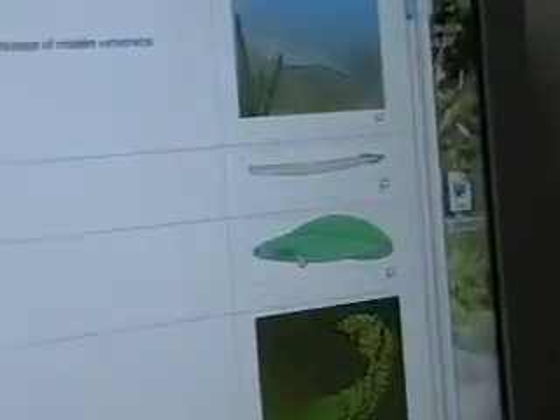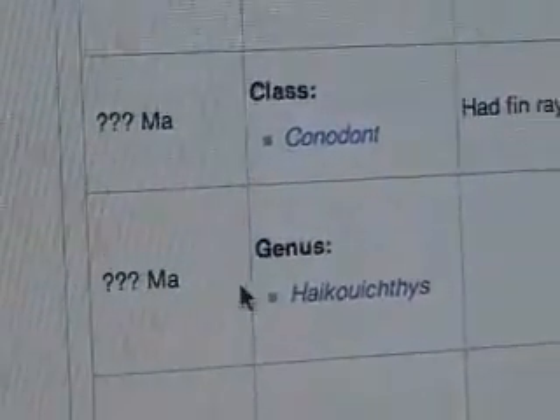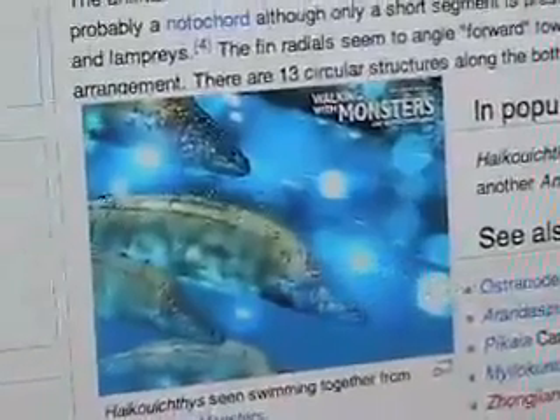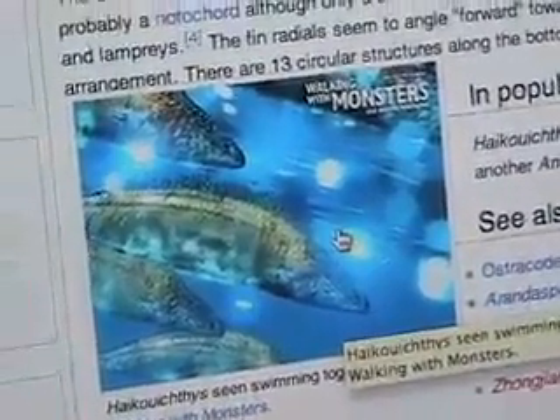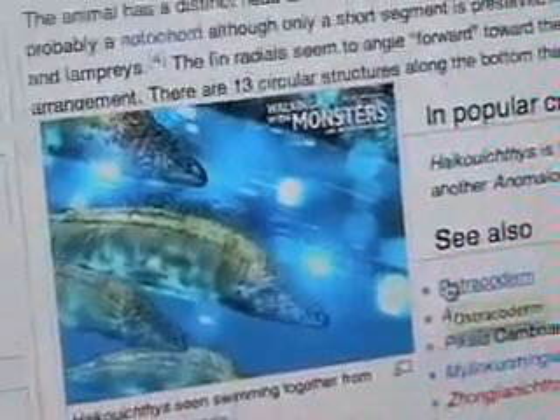We move up to the top of Wikipedia's evolutionary fossil page, and there we have the Haikouichthys right here. It has no description, no relation, no status, and no appearance listed. But let's click on its name — it leads us to another artistic rendering. And we've got a movie: Walking with Monsters, Haikouichthys seen swimming. You can see the Haikouichthys swimming because now, with advances in digital artistry, we're able to bring to life the imagination of the evolutionary scientists.